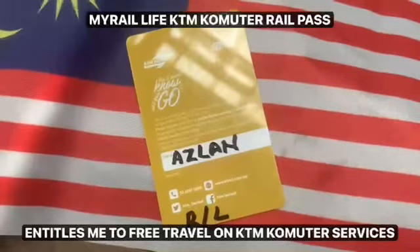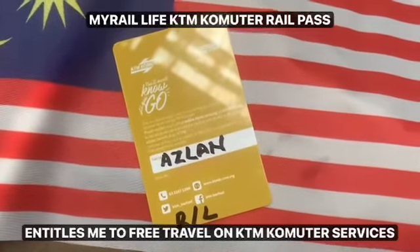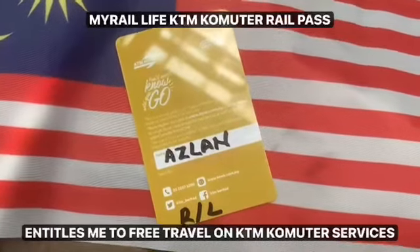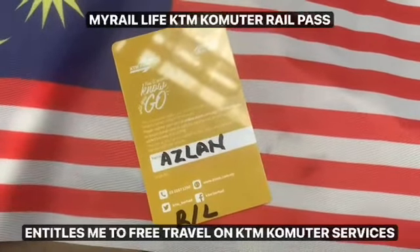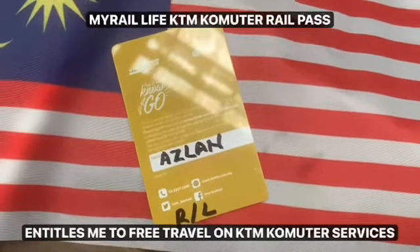As you can see I've got my real life card and the time is about 1500 hours on Thursday 29th of August 2024, and I'm waiting for the train to go to Tanjung Malin.